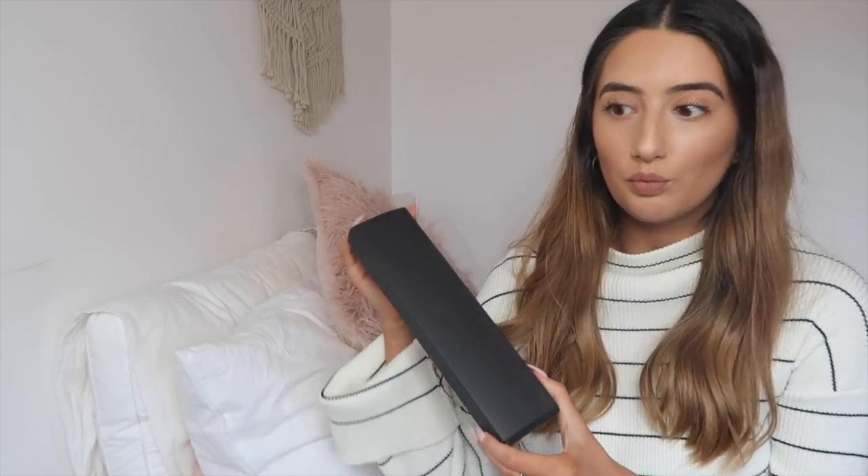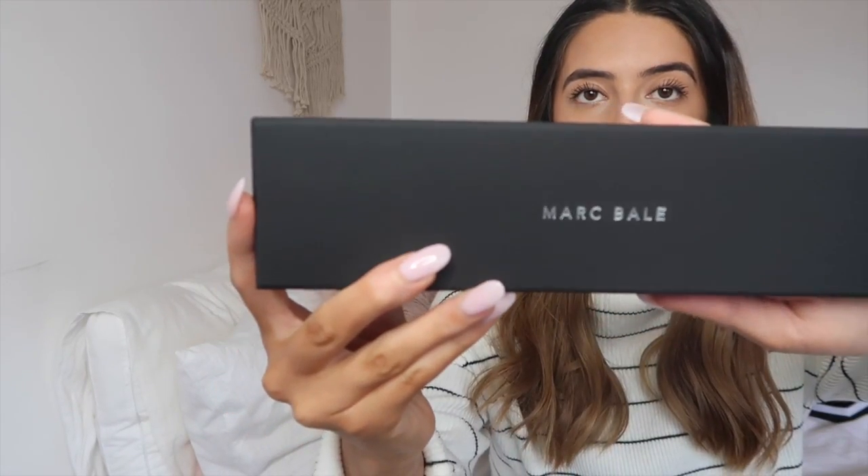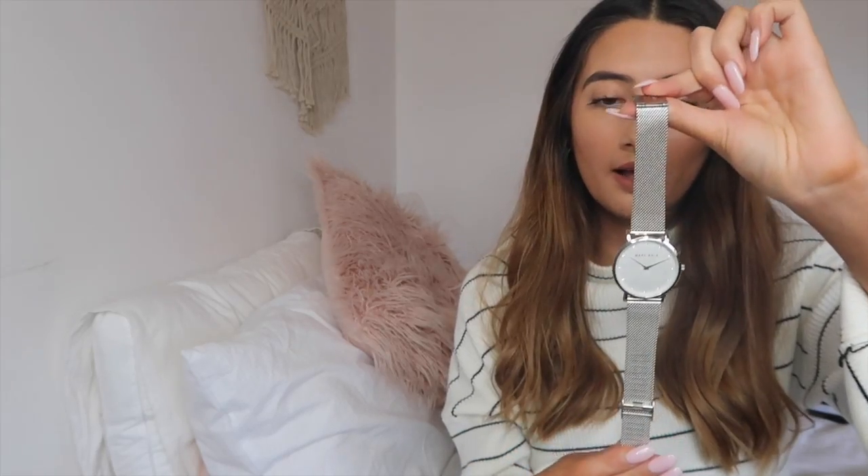The next thing from The Peach Box is this watch. Same concept with the packaging — you just slide it out of the little box. This watch is actually by Mark Bale, so it has Mark Bale on the front. You open the box and slide it out. It comes with a little Mark Bale card which is the watch warranty explaining everything on the back. Unfortunately the watch is a bit too big for me.